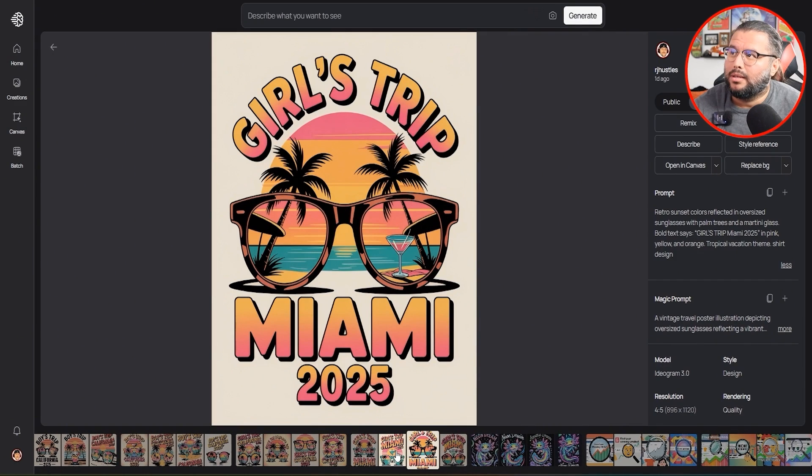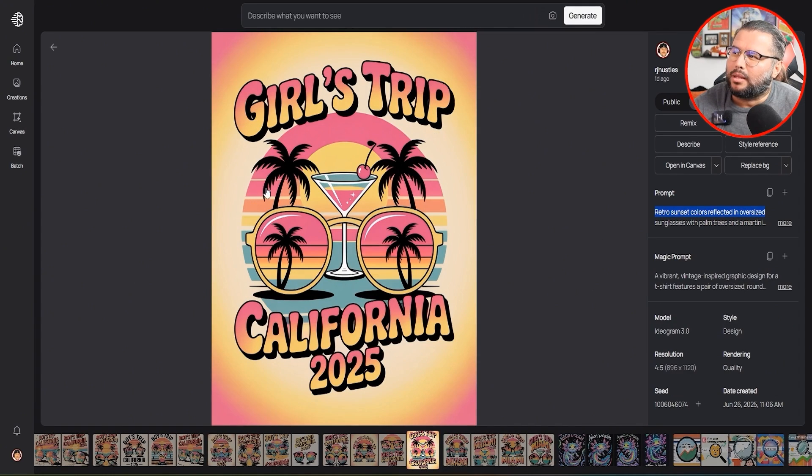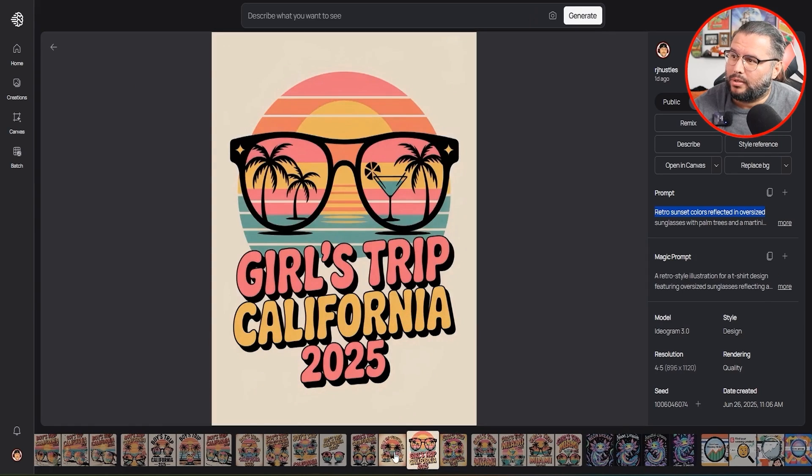I'm going to go through each one and give you an idea of what they look like. One thing you're catching — like the palm tree, there should be two but it looks like one. So there are little things you would have to edit, little details. Keep that in mind — it's not going to be perfect all the time. You have to come in and do a little bit of editing, but it does pretty good for the most part, doing 80–90% of the work, and sometimes a hundred percent where it's ready to upload. You just remove the background, upscale, and make sure the image is clear.